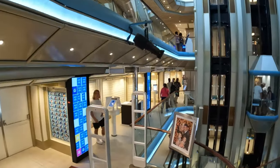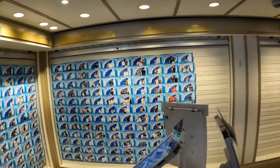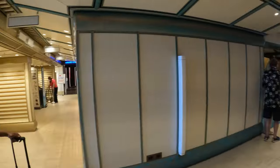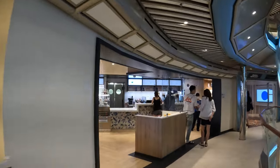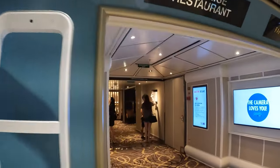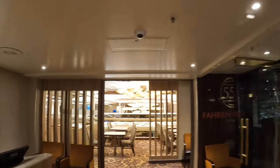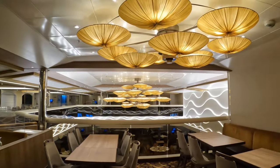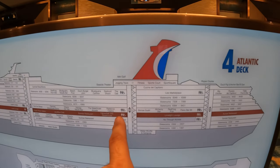Walking down to deck 4 — this is where they have the photo gallery where you can collect all your pictures. They are not cheap, so normally we don't bother. On deck 4, right above the main foyer, is Java Blue — it's like a Starbucks where you can get a specialty coffee for $3 or $4. And now we're back at the Sunrise main dining room, included for free. You can choose the early, late, or anytime dining.